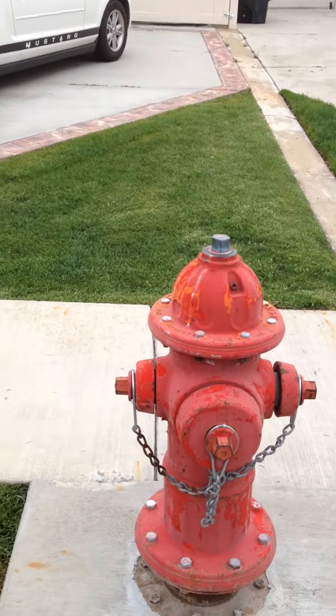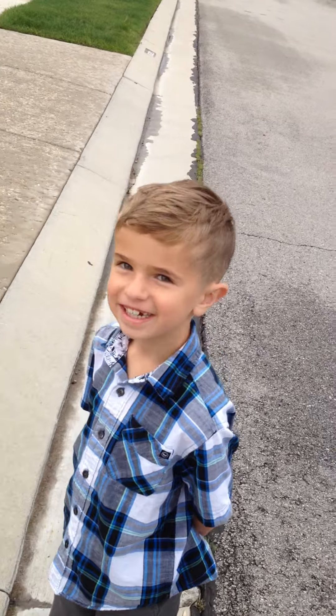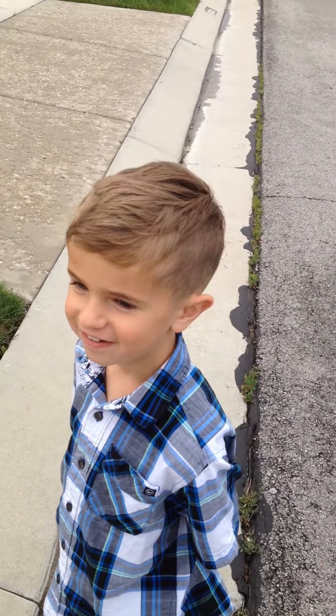Hello everyone, it's Hunter and Max here. Say hi Max. Hi. What are you going to say after that? YouTube subscribers.